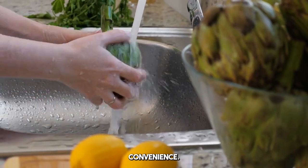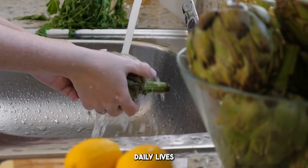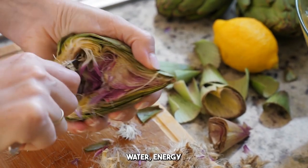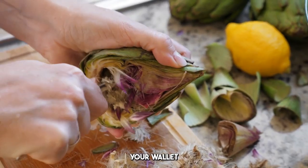This isn't just about convenience — it's about doing our part to help the environment while making our daily lives easier. When we stop wasting food, we also stop wasting resources like water, energy, and labor. It's a win for both your wallet and the planet.